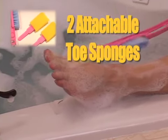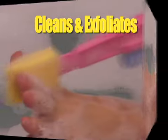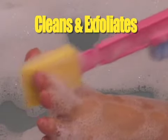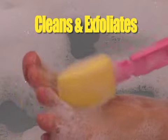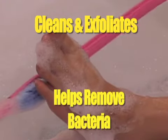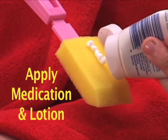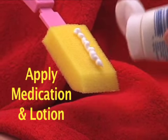The kit also comes with two attachable toe sponges. Not only does it clean your feet, but the soft bristles and toe sponges help to exfoliate dry, dead skin between your toes and bottom of your feet, removing bacteria which is essential to maintaining good health during pregnancy. You can even use the sponges to apply medication and lotion. It's never been easier.